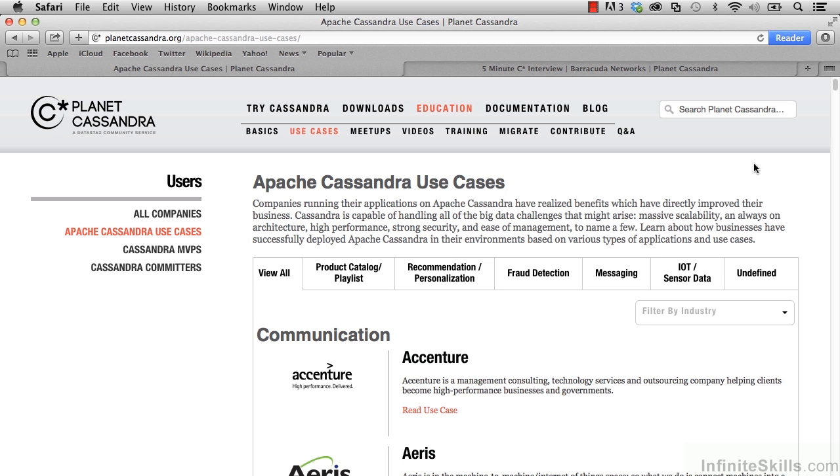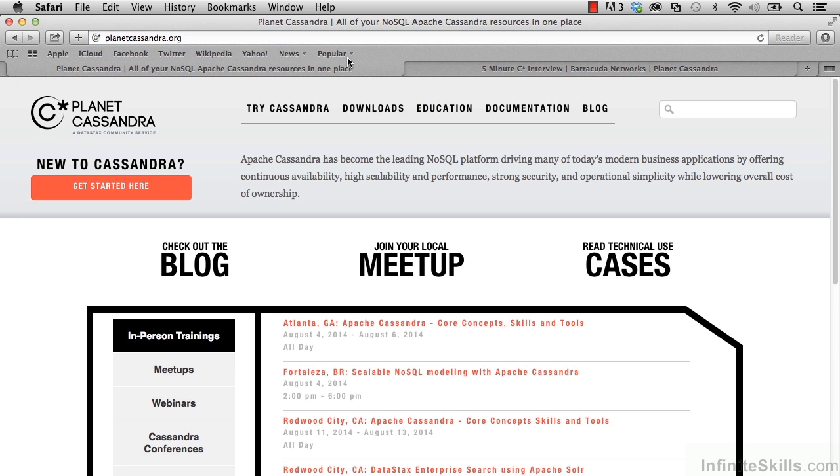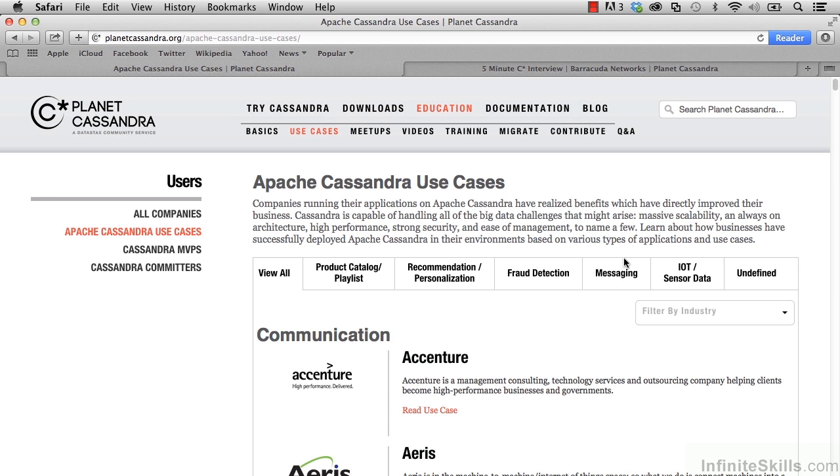I'm here on Planet Cassandra. If you'd like to follow along, open up a browser window and go to planetcassandra.org. Once you're here, over on the right, go ahead and select 'Read Technical Use Cases'. On this page, we could scroll down through well over 100 different use cases, or we could take a look at a few by going through these category tabs.